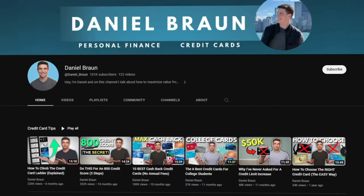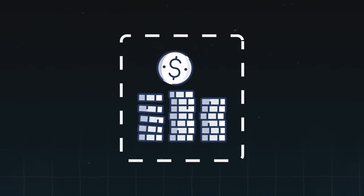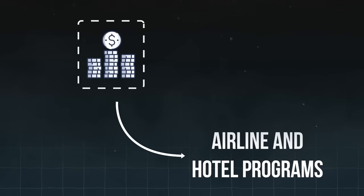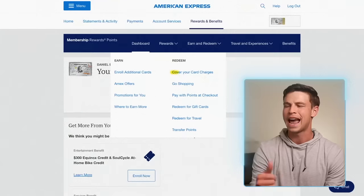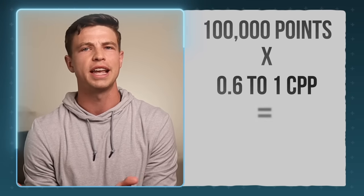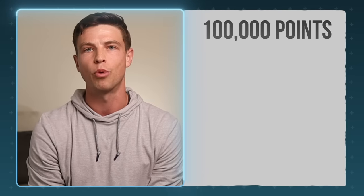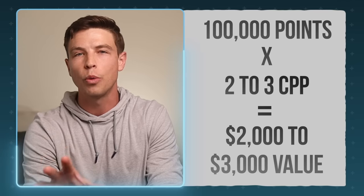Tip number fifteen: redeem your Amex points for travel. For all the points you earn from the sign-up bonus and spending multipliers, save them up and find ways to transfer those points to one of the many airline and hotel programs to get more value. American Express gives us a ton of ways to redeem points — like cashing them out, redeeming for gift cards, Amazon purchases, or through the Amex travel portal — but honestly those are all traps that devalue your hard-earned points. With 100,000 points, those options might give you $600 to $1,000 of value, but if you're smart about it and transfer your points instead, those same 100,000 points could be worth $2,000 to $3,000 or even much more.